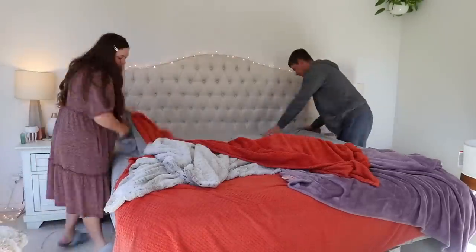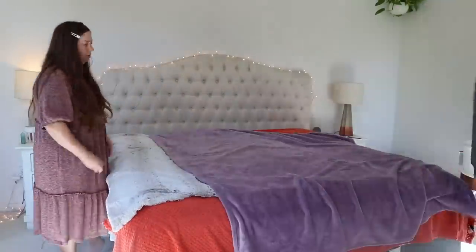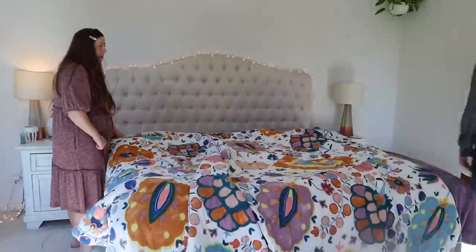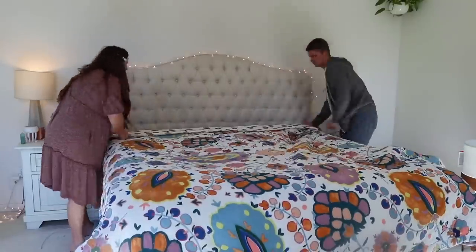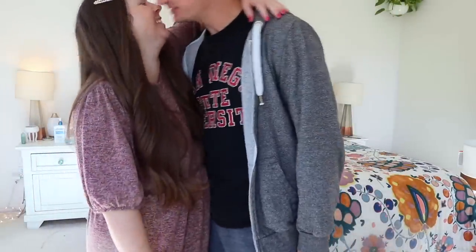Then Bradley and I are making the bed. We haven't had a bedspread for a while, but we got a new one from Anthropologie — I will link it down below. We bought it when it was on sale and I am loving it. It's just been nice to make the bed again. And so here we are, happy couple that just made their bed.